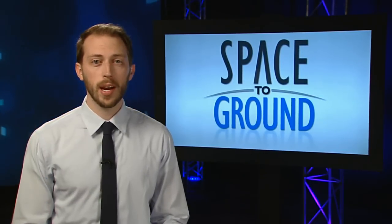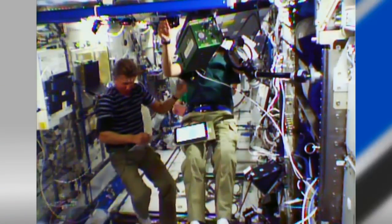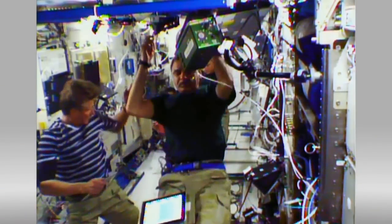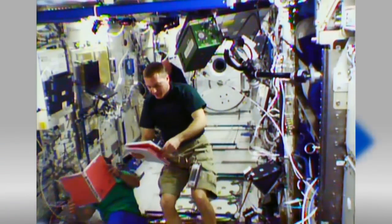It was a bit of spring training for all six crew members on board this week. They took part in an emergency simulation with Mission Control in Houston and in Moscow. The crew rehearsed where to shelter if the station ever goes through a rapid depressurization event.